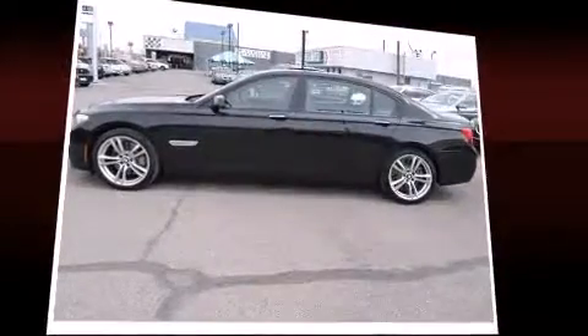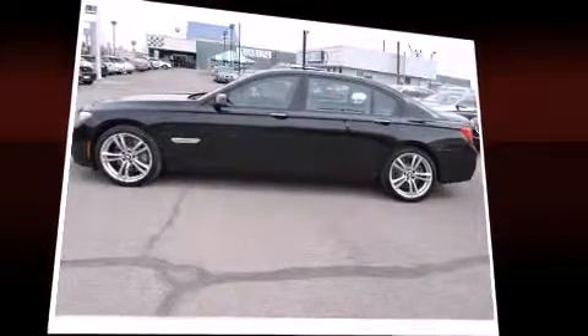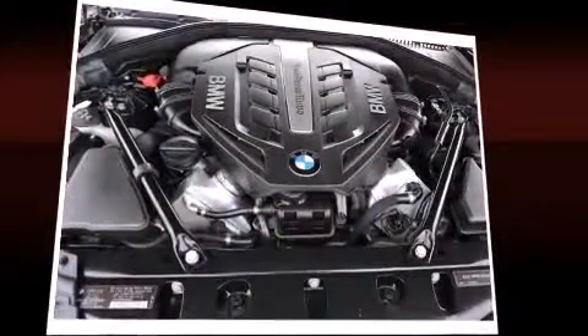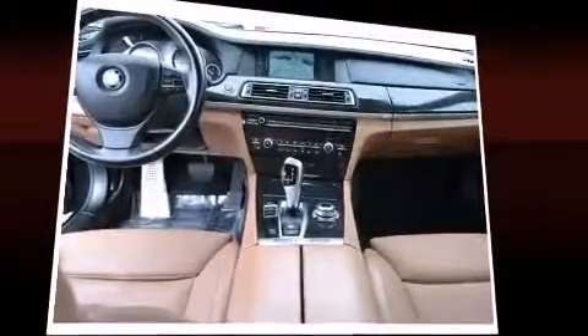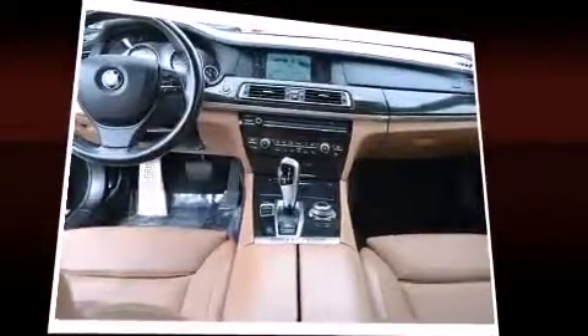A wealth of standard features means that you no longer have to sacrifice, such as remote keyless entry, power trunk closing assist, voice-activated navigation, and seat memory.